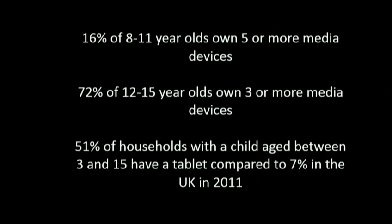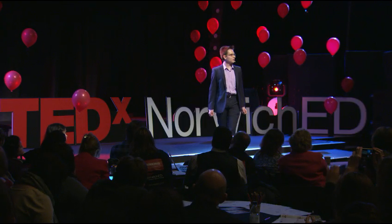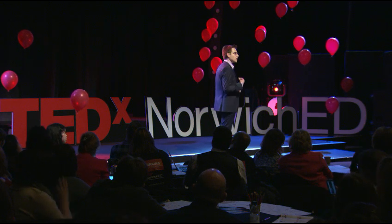But here are some facts why we should be using technology in school. All of the facts on the screen behind me are very important, but it's the bottom one that I want you to focus on the most. 51% of households in the UK with a child aged between 3 and 15 years old owned a tablet in 2016, compared to just 7% in 2011. In four years, we've gone from under 10% to over 50% of households in the UK with children aged between 3 and 15 owning a tablet computer. What's it going to be like in 2020? It's probably going to be closer to 100%.